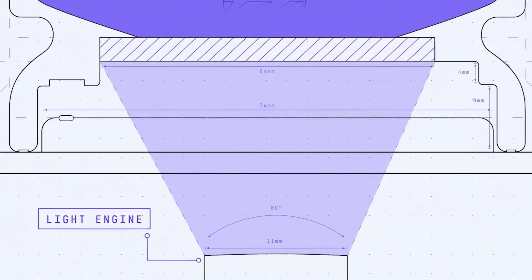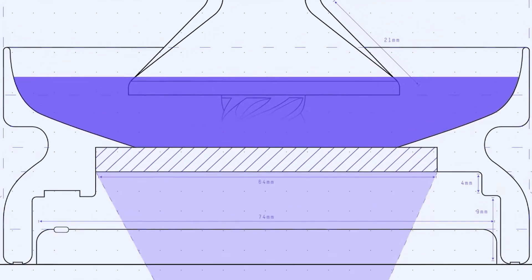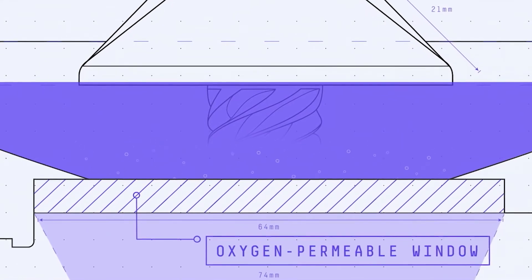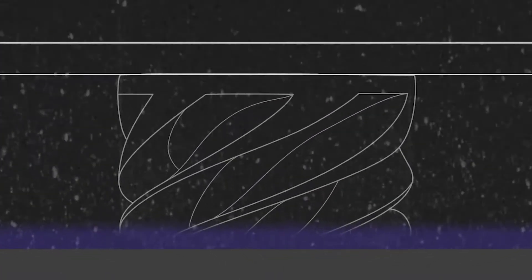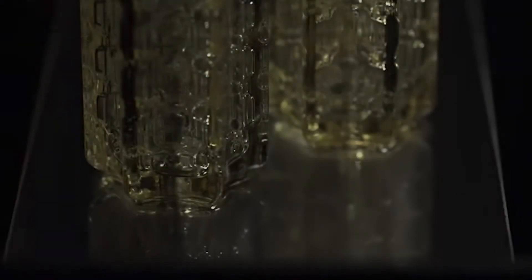CLIP stands for Continuous Liquid Interface Production. Oxygen maintains a liquid interface — maintains the puddle — and allows us to pull an object out of the puddle. When a platform comes down and you have that first increment of liquid, when you shine light on it, it basically glues onto the platform like a photo-curable adhesive. But because oxygen is coming through the window, it doesn't glue to the window. It only glues to the upper surface, not the bottom. So when you start pulling it up, liquid comes in underneath because there's a river of resin flowing in beneath the part.